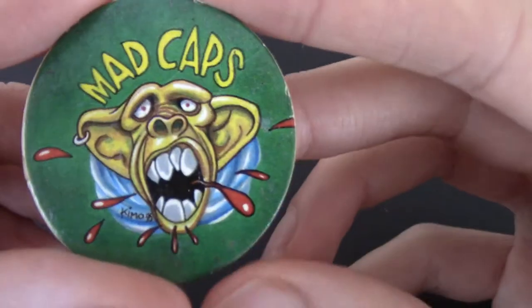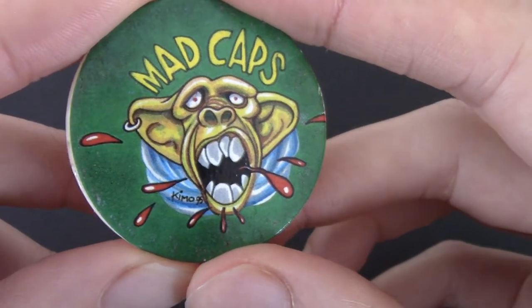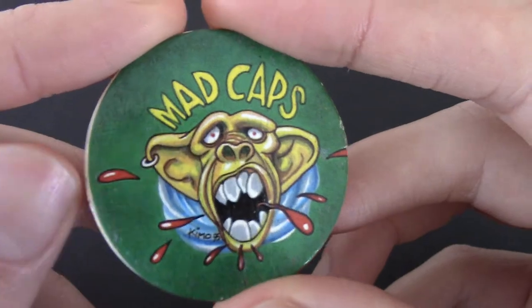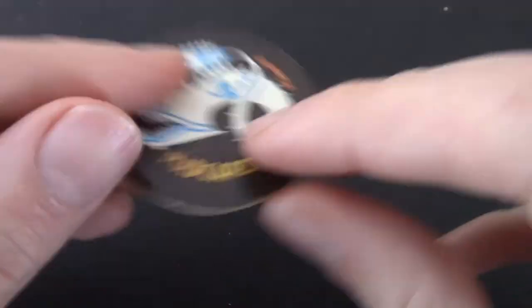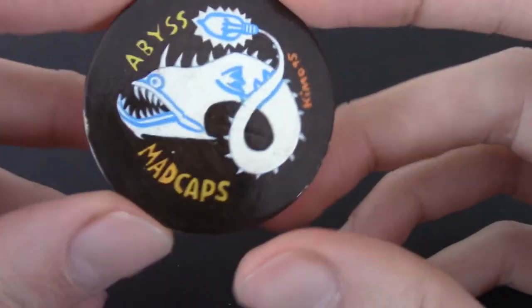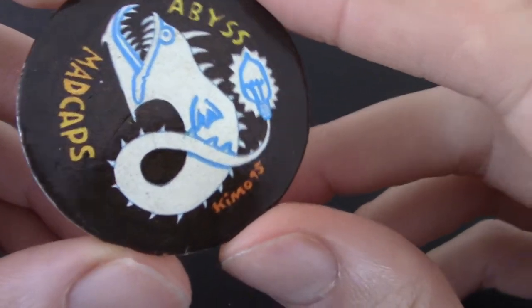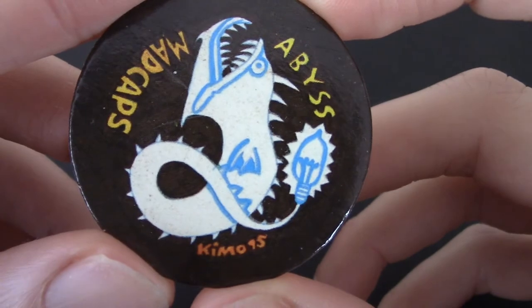We've got a monkey — a zombie monkey spitting blood with an ear piercing for some reason. Another Mad Cap. This is very peak nineties where the artwork is a little bit off-putting and gross. Mad Caps Abyss — I'm really liking this one, actually. It's an angler fish.